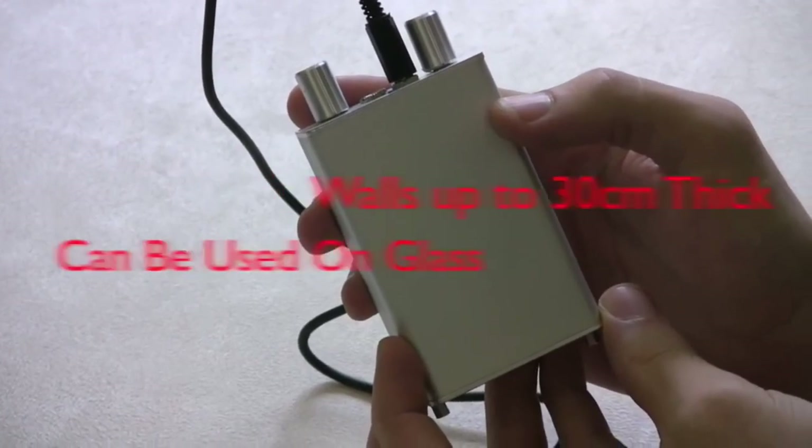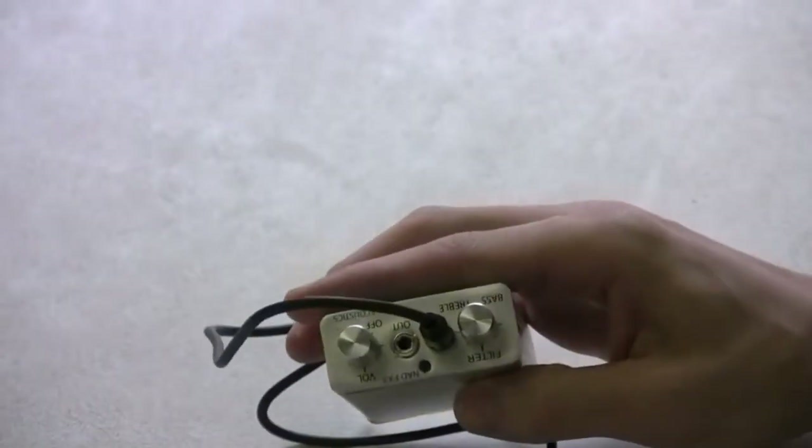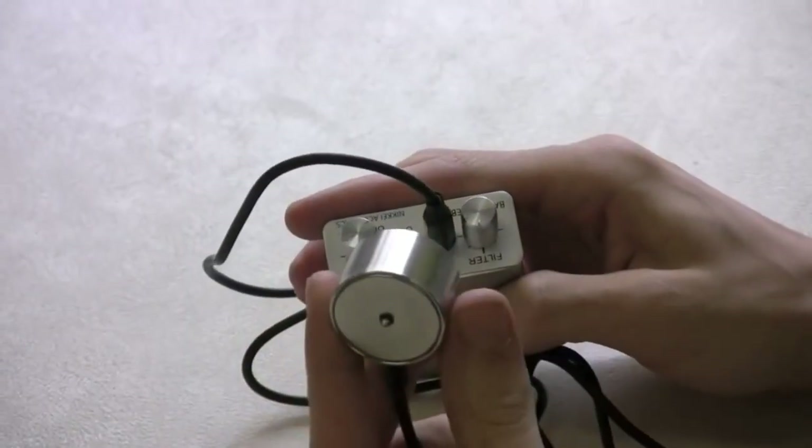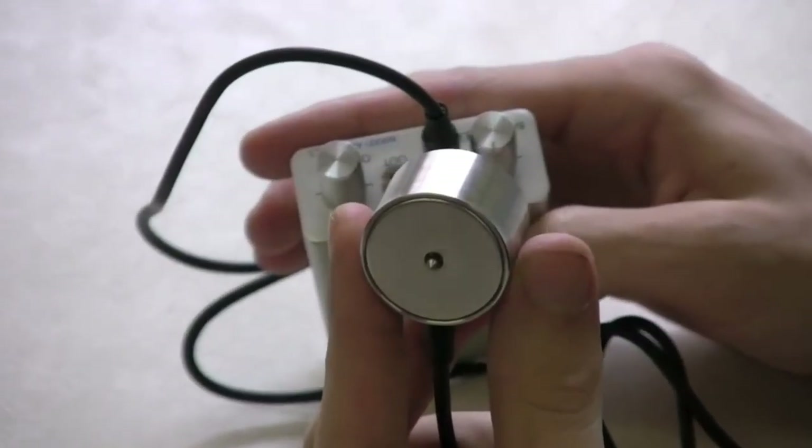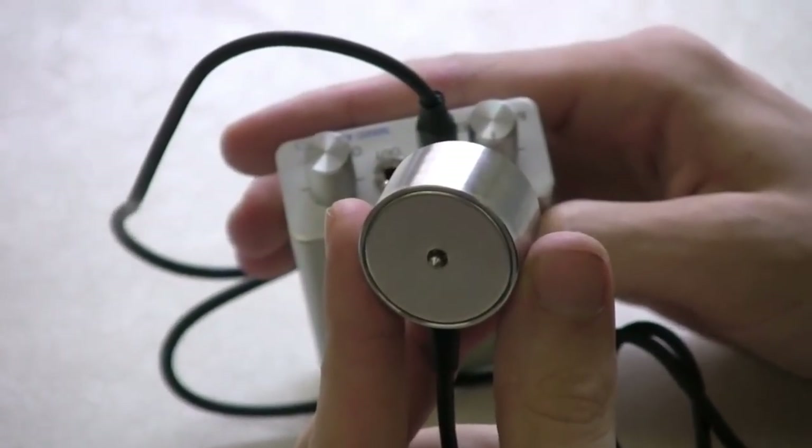The microphone has two probes — one circular and one needle-shaped — so it's versatile for different situations. Built to last with high-quality ABS and metal, this amplifier can be recharged so it's always ready to help you find those leaks.